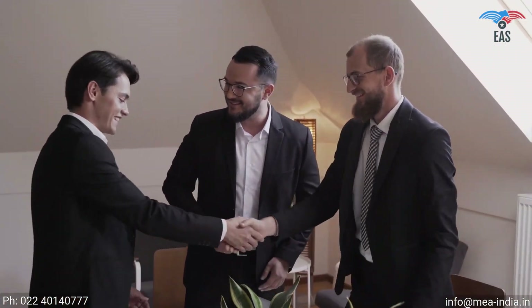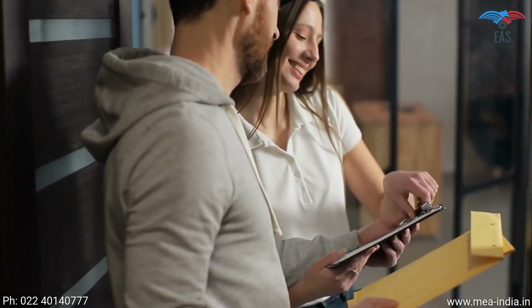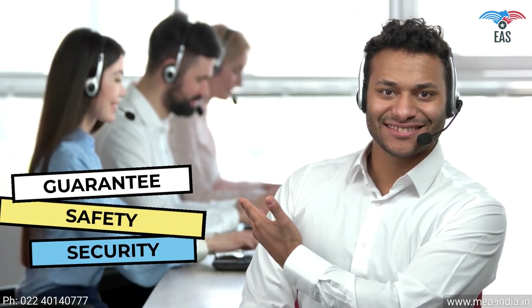Since this process involves your original documents, there is always a concern of document security and handling. It is beneficial to get certificates attested from experts. Excellent Apostille Services guarantees the highest reliability and quality and provides end-to-end services of apostille and translation. Our pan-India reach provides personalized and quick services, free pickup and delivery service across India, 24/7 customer support, and guaranteed safety and security of your valuable documents.